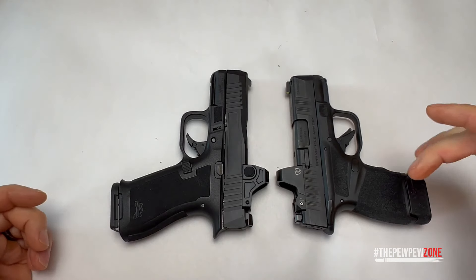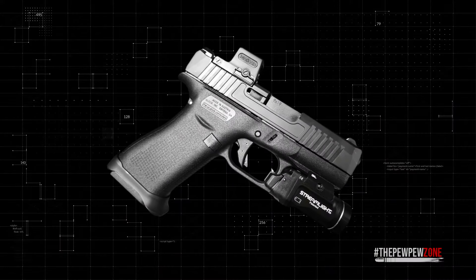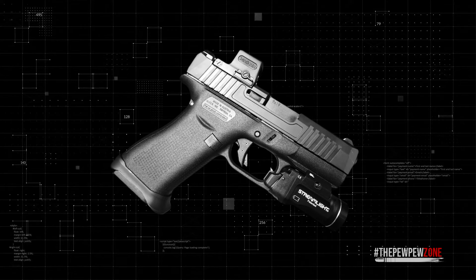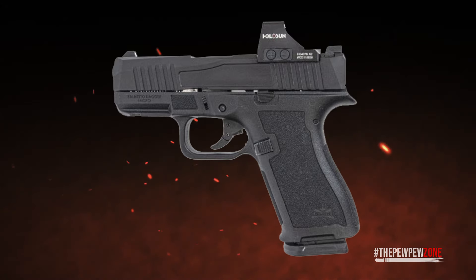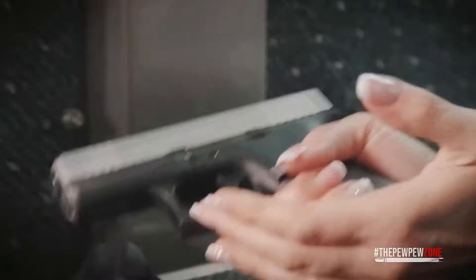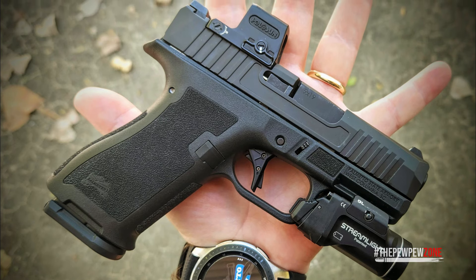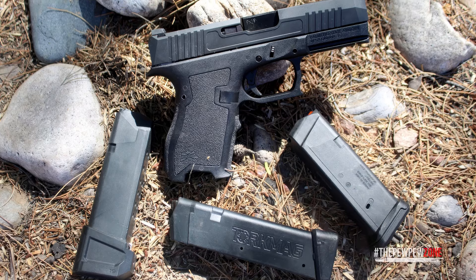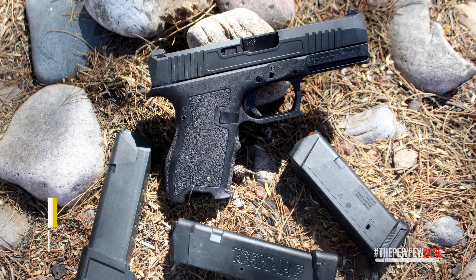If you're looking to amp up its performance with competition-level upgrades, or simply want to inject a bit of personal flair, it can be a solid canvas for any modifications you have in mind. Now, it's not all peachy — the trigger feel might not be everyone's cup of tea, especially if you're comparing it directly with the Glock G43X. Some shooters might find it a tad less smooth. But when you weigh its unbeatable price, the extensive customization options, and its overall performance, you do get the most bang for your buck with this one.